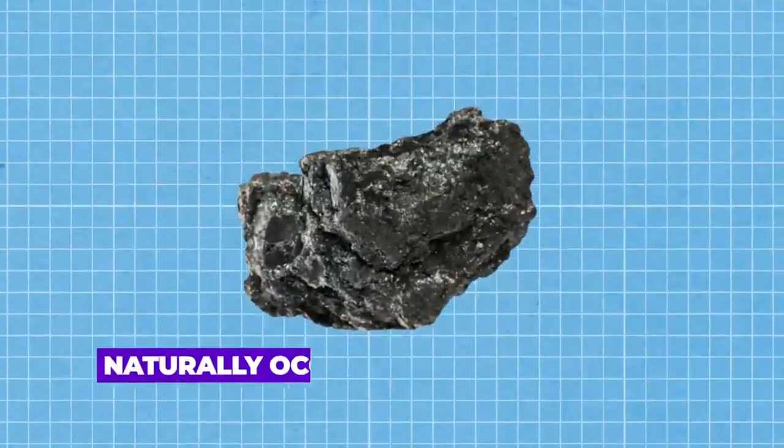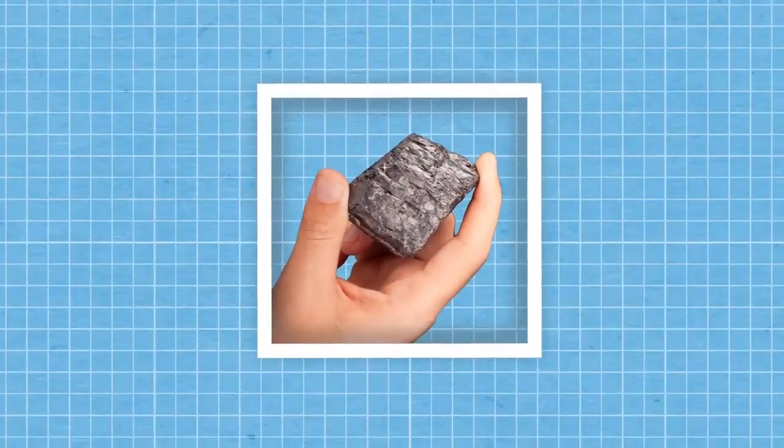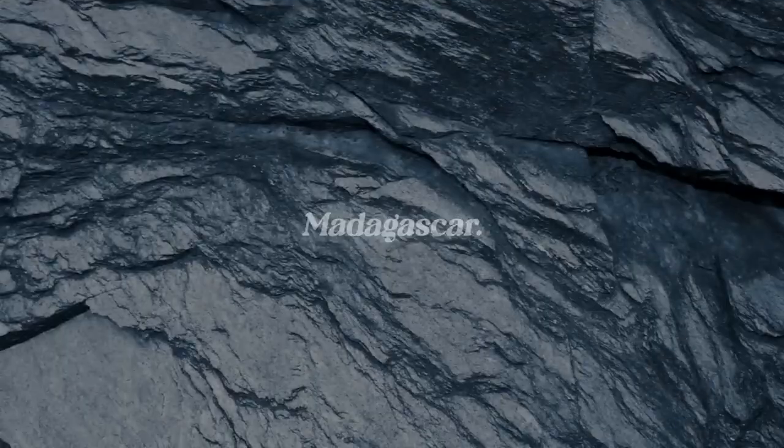Graphite, a naturally occurring form of carbon, is extracted from mines worldwide. The highest quality graphite, known as vein graphite, comes from Sri Lanka and Madagascar.